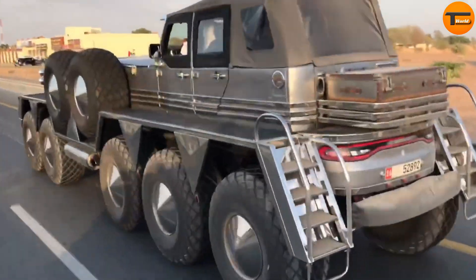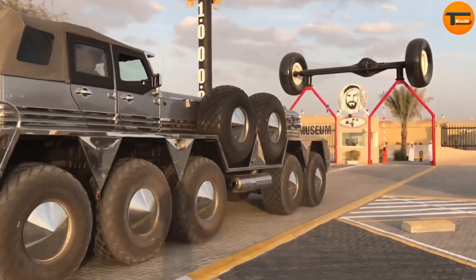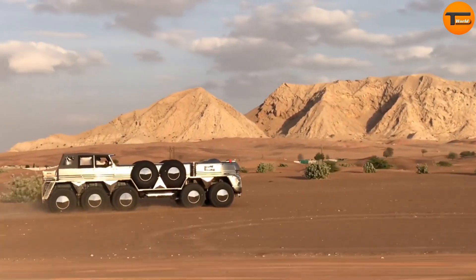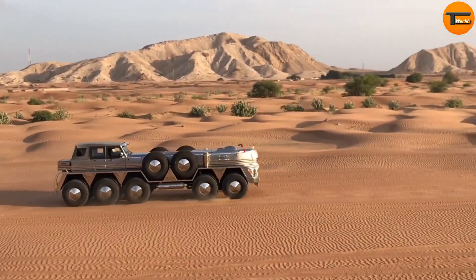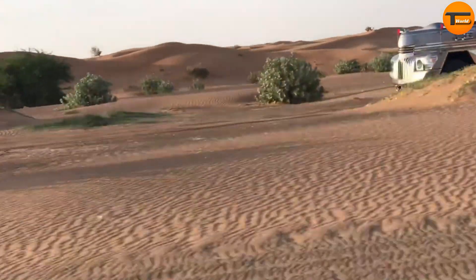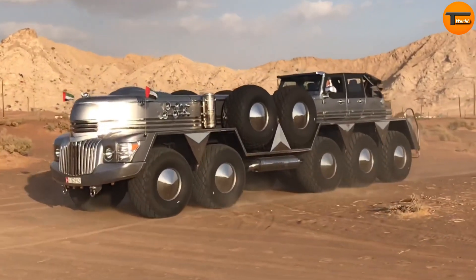At 8 feet wide and 10 feet high, with a massive weight of 24 tons, it's not just a vehicle but a true engineering marvel built to turn heads wherever it goes. The Dabian showcases the creativity and ambition of its creator, blending luxury, power, and sheer size into a vehicle like no other. It stands as a bold statement in the world of custom-built vehicles.